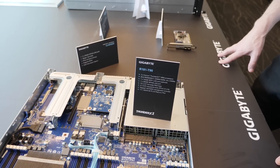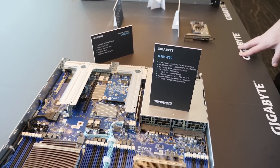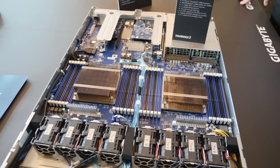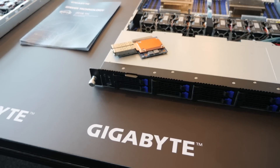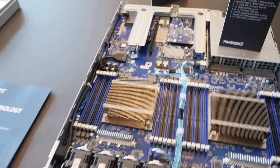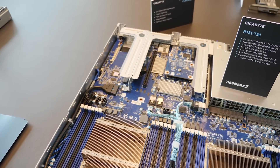Maybe a four-node setup is not your cup of tea — you're not ready for something that dense, or you want a little more expandability or IO. Check out the R181-T90. This is two Cavium Thunder X2 ARM processors, eight channels, up to 24 DIMMs. It's got one 10-gig SFP+ connection, one 25-gig SFP28 connection by default. And of course there are mezzanine add-in cards as well as PCI Express add-in cards, so you can add whatever. It's got two OCP mezzanine slots.